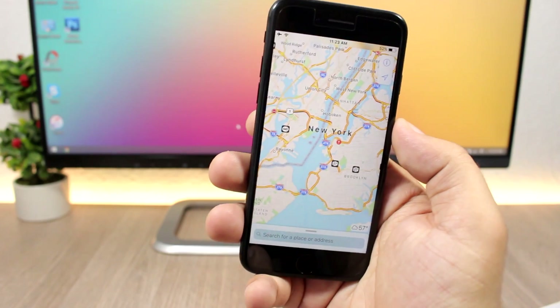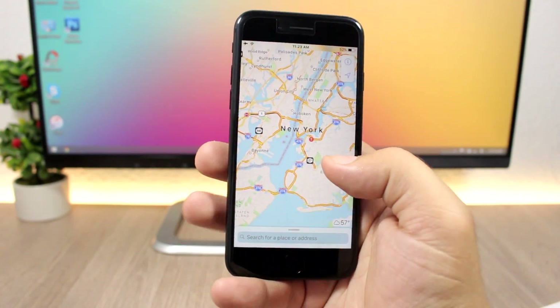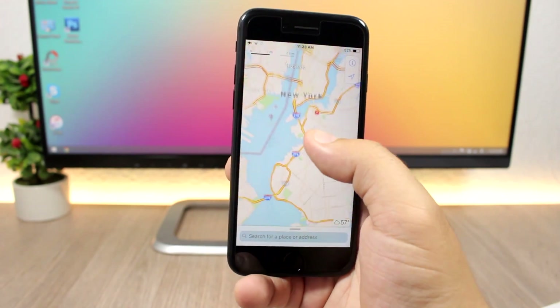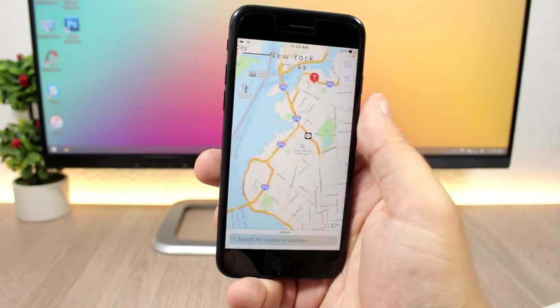Another very useful feature has been added to the Maps app: it allows you to zoom with one hand. Just double-tap and then slide your finger up or down to zoom in or out on the map.